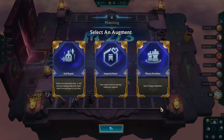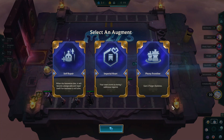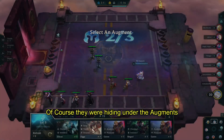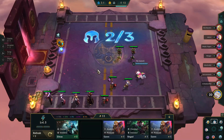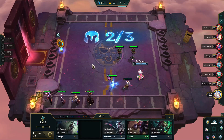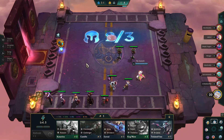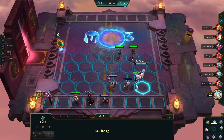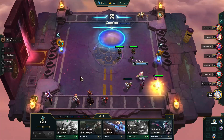We head into the first set of Augments, and they're a little bit of a head-scratcher. Self-Repair is amazing — it's an awesome Augment if you have Scraps and Innovators, but I haven't seen any Innovators, no Singed, no Ezreal, so I'm not leaning that way. I end up grabbing Phony Frontline because it's pretty much always strong. I then start finding more Yordles, but not enough to make a Yordle team, so it's time to lean into Arcanist.